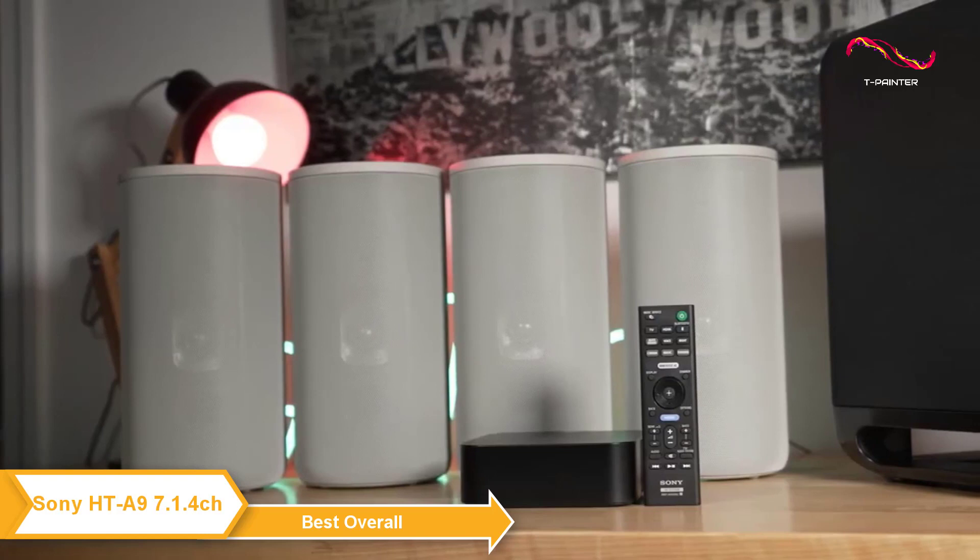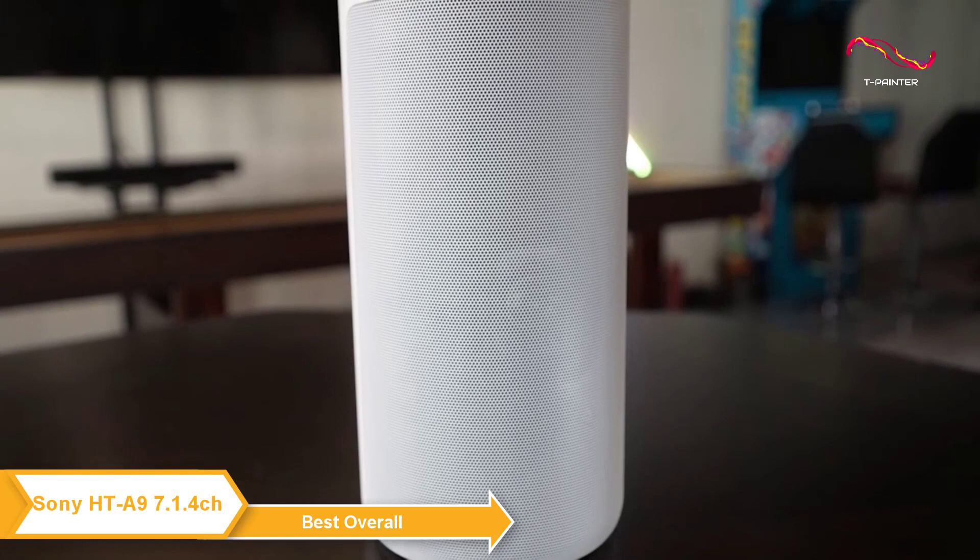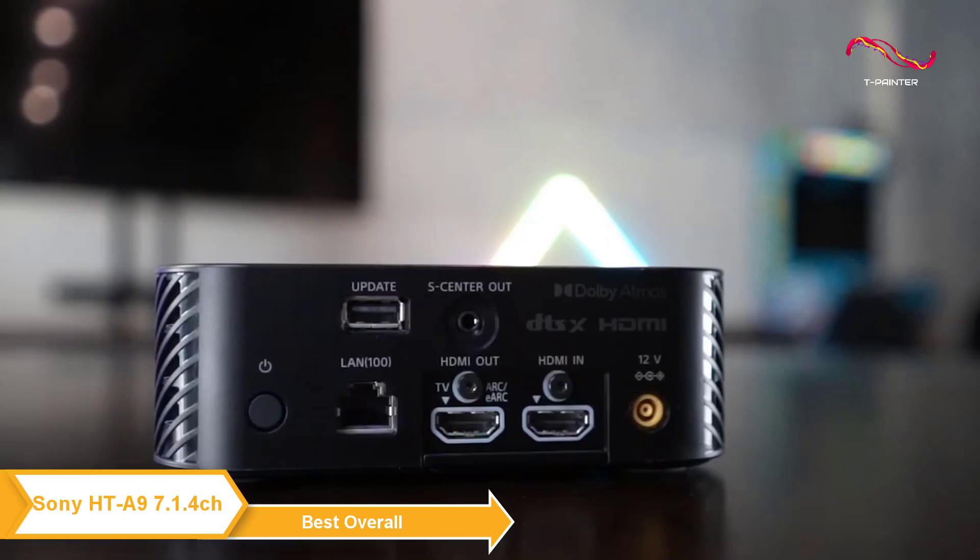The Sony HT-A9 has a clean modern look that would blend in perfectly with any home decor and any theater setup. The speakers are slim and tall, and the four speakers connect wirelessly to the control box, so there are no cables across your living space. Just place the control box near the TV and link it up via HDMI.